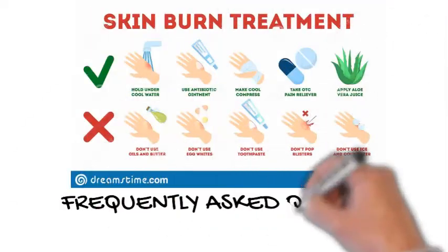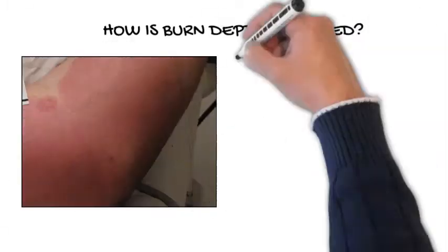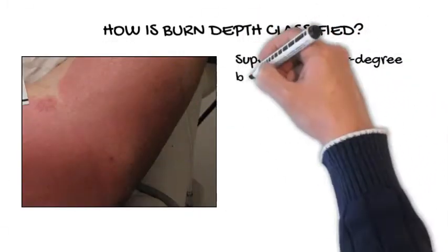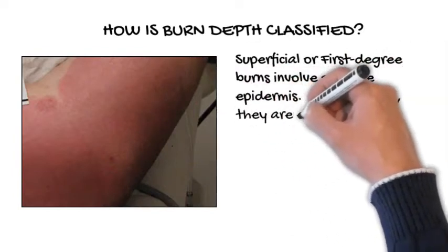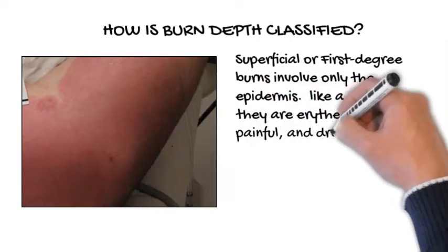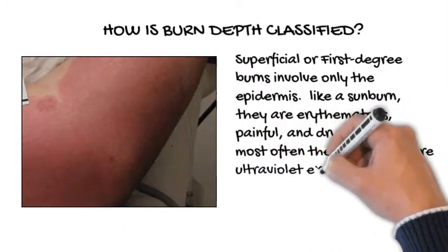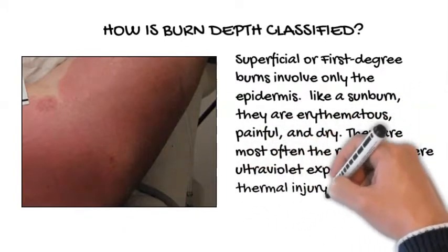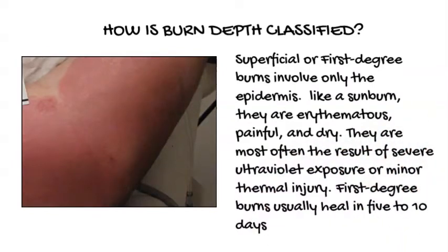Frequently Asked Questions About Burn Care. How is burn depth classified? Superficial or first-degree burns involve only the epidermis. Like a sunburn, they are erythematous, painful, and dry. They are most often the result of severe ultraviolet exposure or minor thermal injury. First-degree burns usually heal in 5 to 10 days.